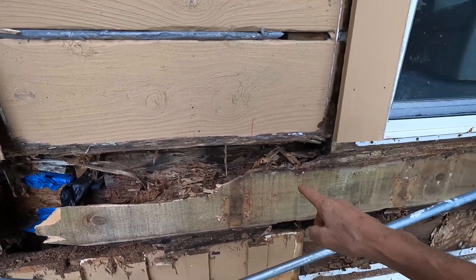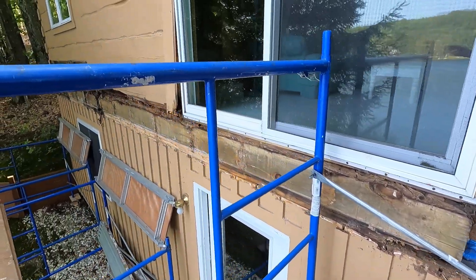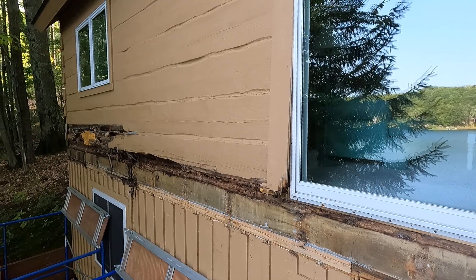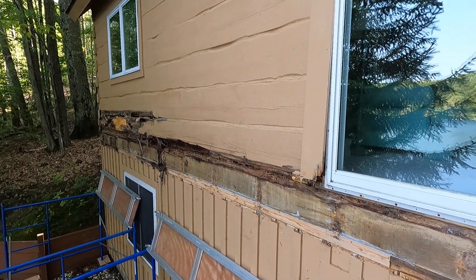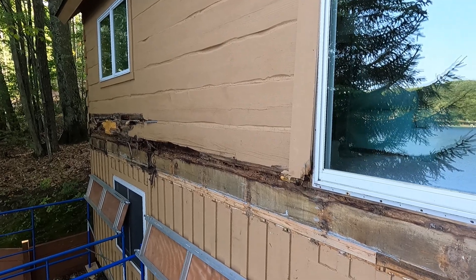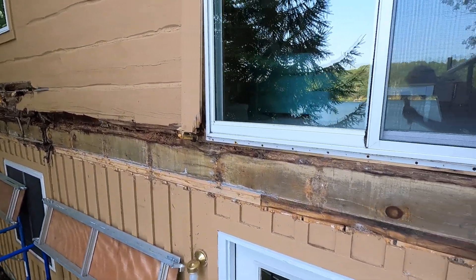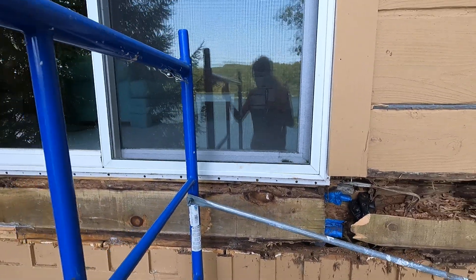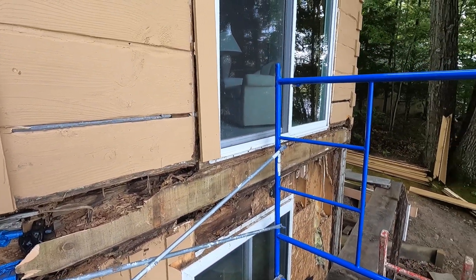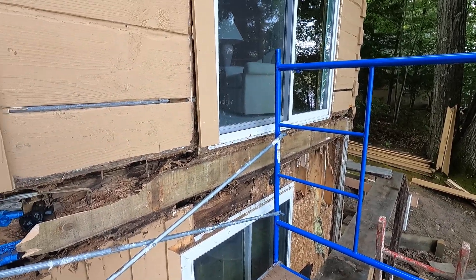On the logs you can see where somebody tried fixing it — they put a bunch of foam in there and then put more trim boards on it, which just rotted more wood. So Greg's the guy — nobody else is going to do this.